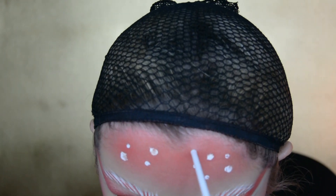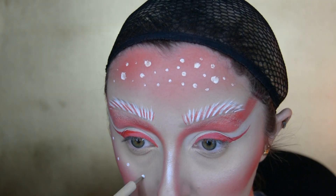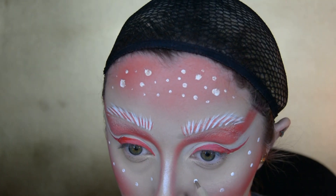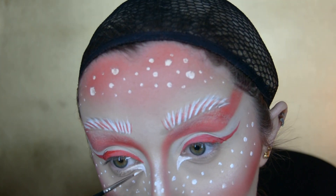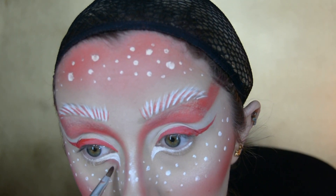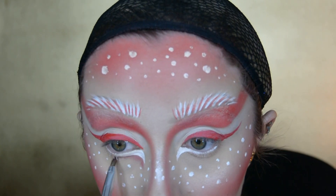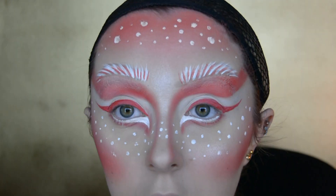I also use a nail dotting tool to get smaller dots amongst the freckles, and then do exactly the same thing over my cheekbones and nose. To make my eyes look bigger I create a larger inner corner using white face paint, then create a whole new bottom lash line using that dark red eyeshadow, blending it along the new bottom lash line.